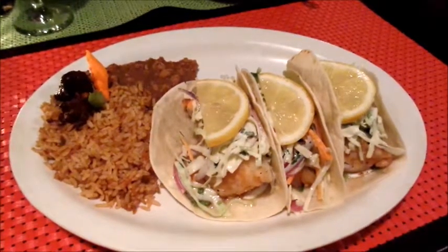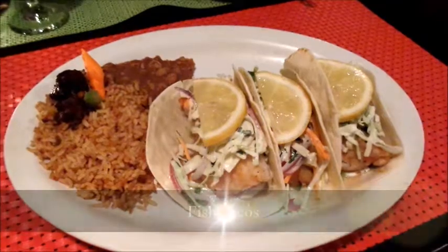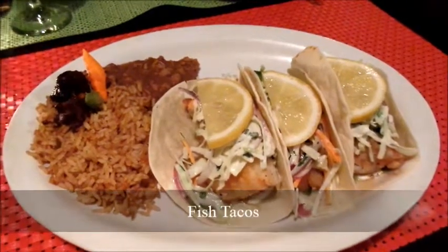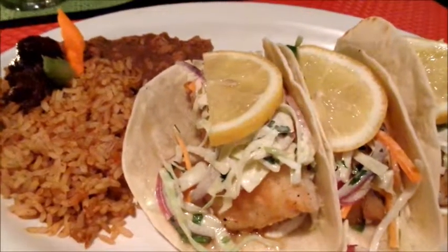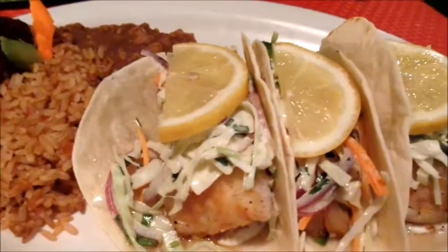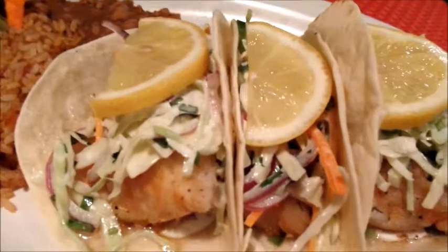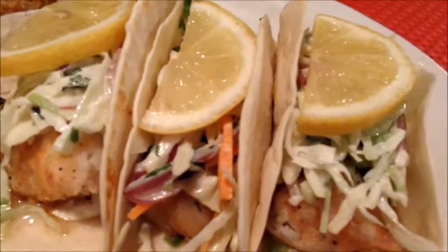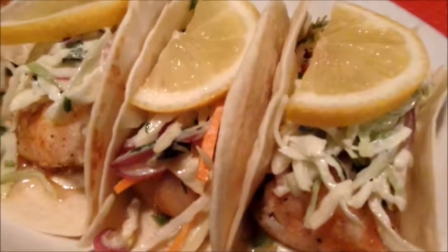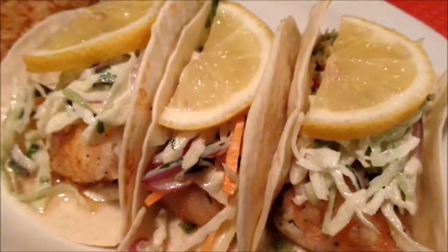I now know where to find the best fish tacos in town. For the amount and quality of the cod, the accents, the Mexican slaw and the soft flour tortilla, Quintana's fish tacos weren't life-changing as the menu boasted, but they were extremely good. Three plump golden brown cod loins, one per taco, made this plate a feast.